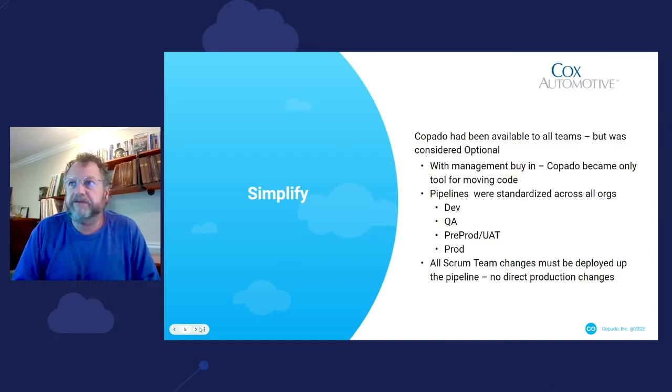The decision was made, with management buy-in, that Copado would be the only tool that could be used for moving code. This was the beginning of our simplification journey. Going forward, there was only one way to do things. Copado had been available to all teams but was optional — now it became the only tool. If everybody's using the same tool, they're going to start trending in the same directions.